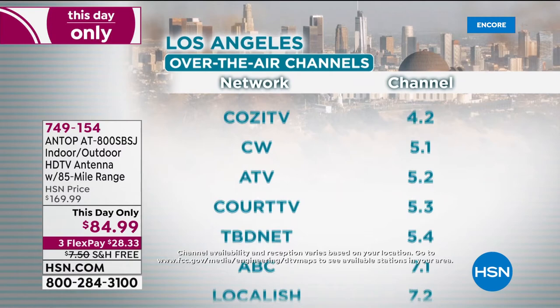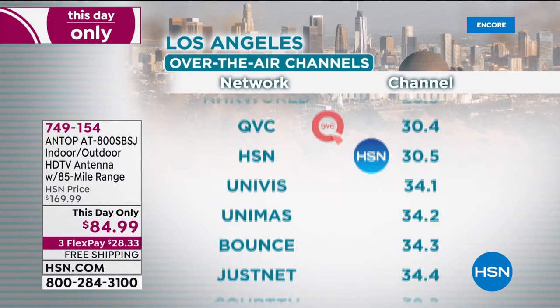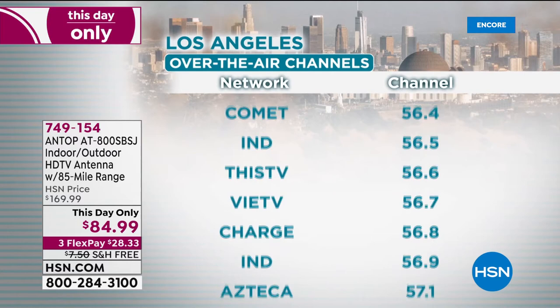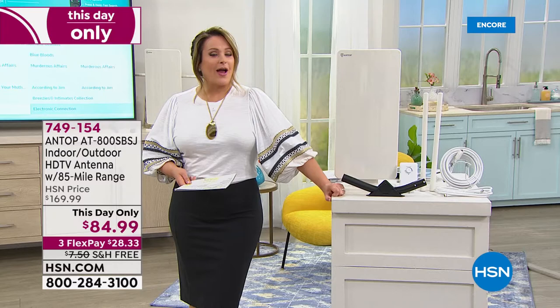All of those are high-definition channels. It varies a little from area to area, but you also get PBS, PBS Kids, and Telemundo. The key is that 94 of the top 100 shows in America are on free broadcast TV. For customer appreciation month we are half off — it is a 50% off sale but only until midnight, so if you've ever thought about it, now is the time. Item number 749-154.